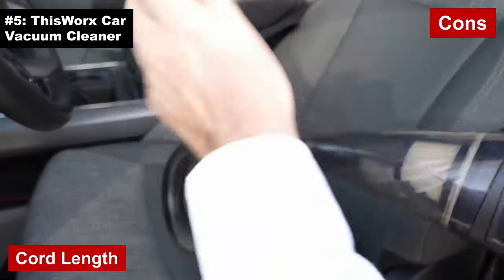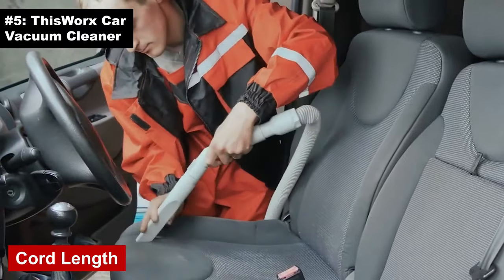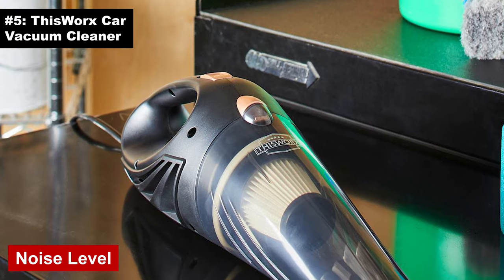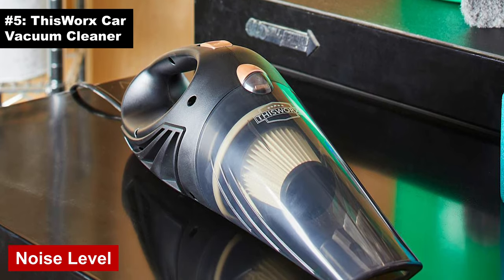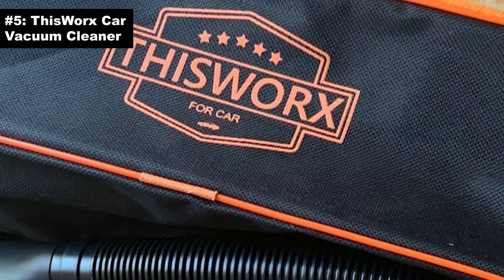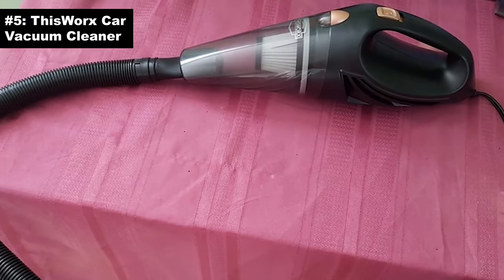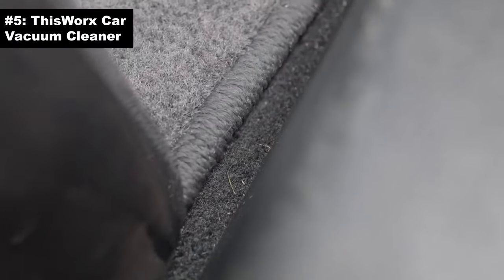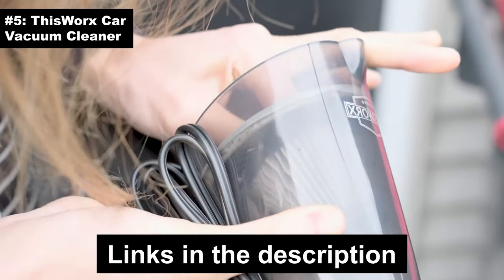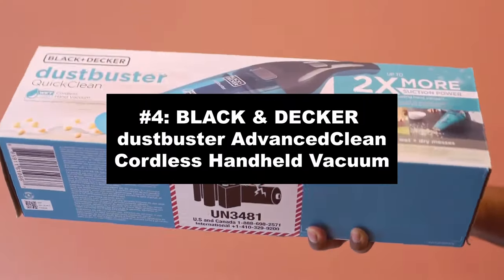Cons: cord length — while it's designed for easy use, a slightly longer cord would have been the cherry on top; you might need to do a bit of a car seat dance to get every corner. Noise level: it's not the quietest gadget out there, but if your car could talk, it would probably be thanking you. All in all, if you're looking for bang for your buck and a cleaner car, the This Works Car Vacuum Cleaner might just be your ride's new best friend.